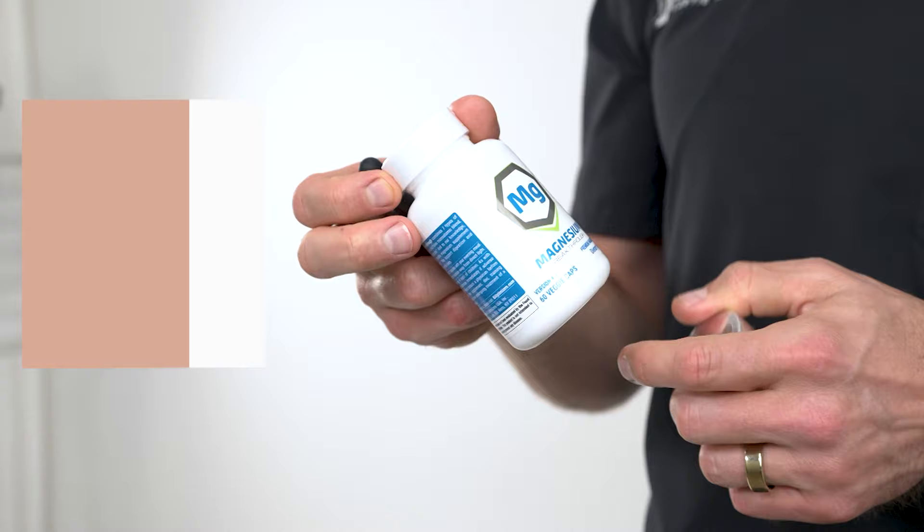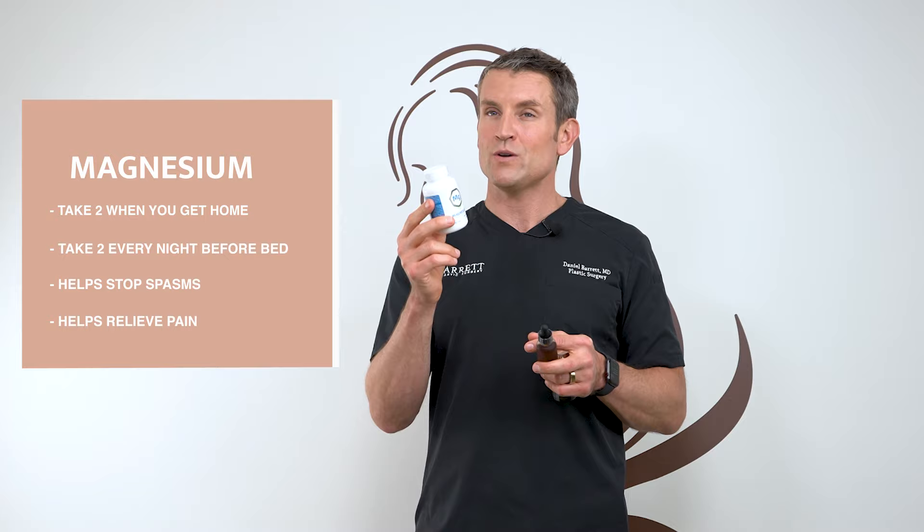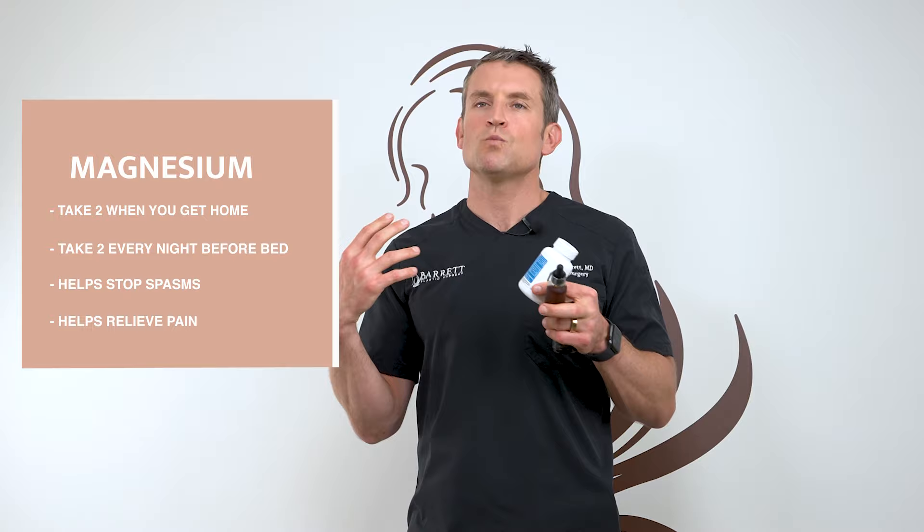After breast augmentation you can get muscle spasms or tightness. The best way to treat that and help you sleep at night is to take two magnesiums right when you get home, two right before bed, and then two every night before bed going forward. It's going to stop those spasms from happening — it's a much more holistic way to treat tightness than a narcotic pain medication. Lastly, Arnica — it has arnica and bromelain in it, which helps swelling go down naturally and helps with bruising.